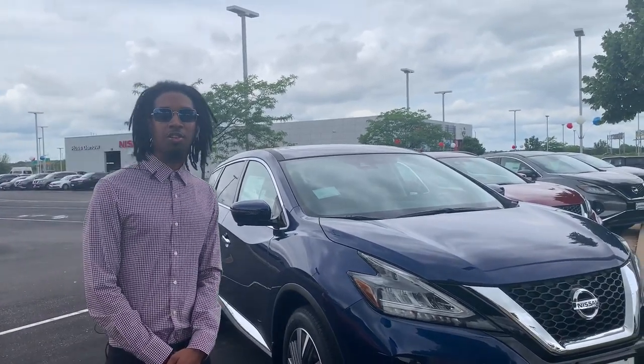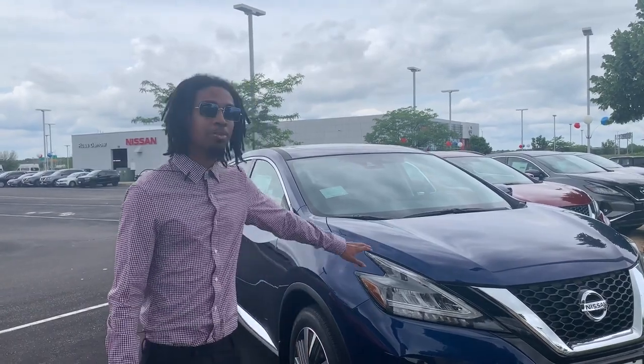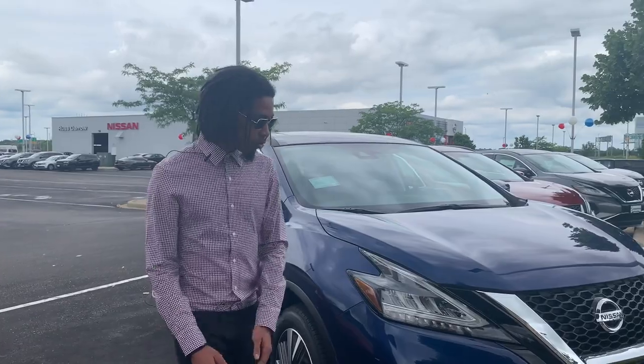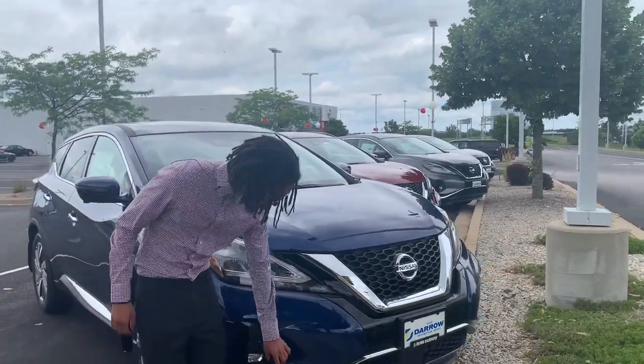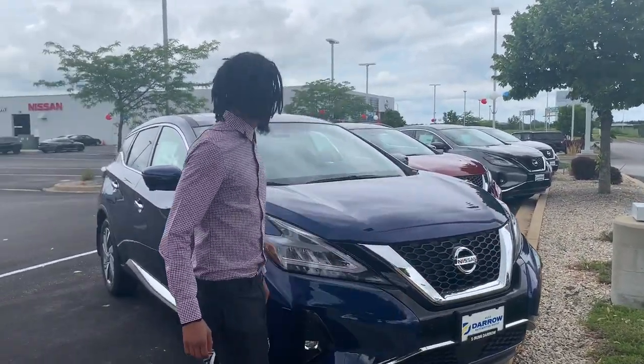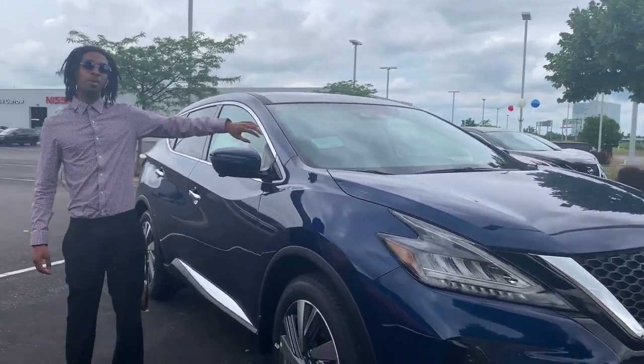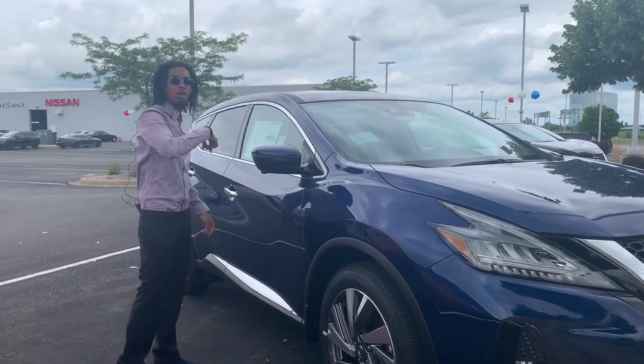Hello you guys, this is Andres from the Metro Mall location, and today we're going over a few safety features with the Murano. We get forward collision sensors, as you can see on the front and on the sides, and also in the back. We also have a 360 camera with a round view from the top and all around the car.